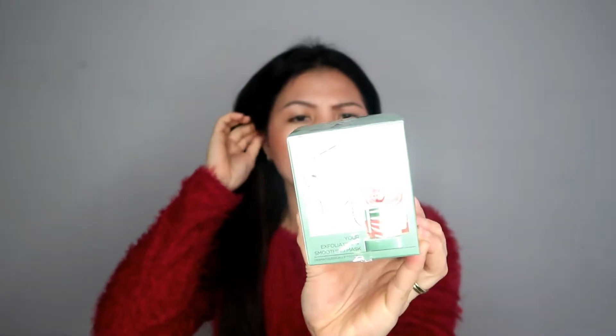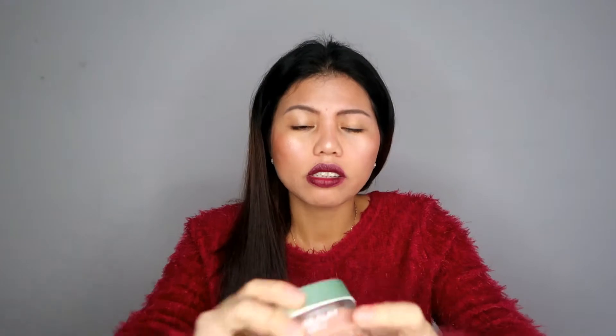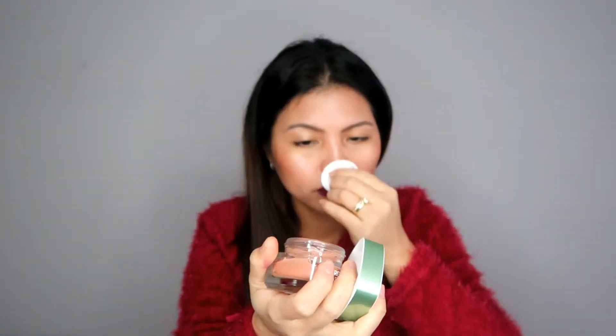First up is L'Oreal — the L'Oreal Pure Clay Mask. This one exfoliates and smooths. I saw it in a commercial or something like that, so I was curious. It's a three pure clay plus red algae formula — and yes, it's red. It has a nice look. Let me open it — it has a cover inside. It smells good, oh my god, it's like a clay for your face. I can't wait to use this. It's $11.99.